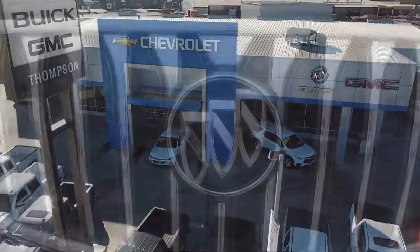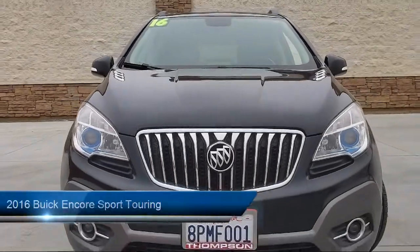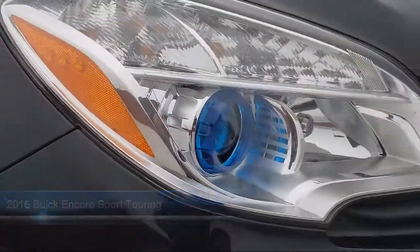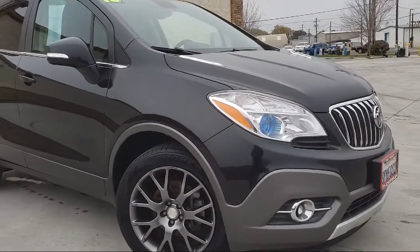Welcome to Thompson Chevrolet, and here's a look at one of our pre-owned vehicles from our great selection of cars, trucks, and SUVs. It comes equipped with a backup camera, premium wheels, theft deterrent system, and rear spoiler.